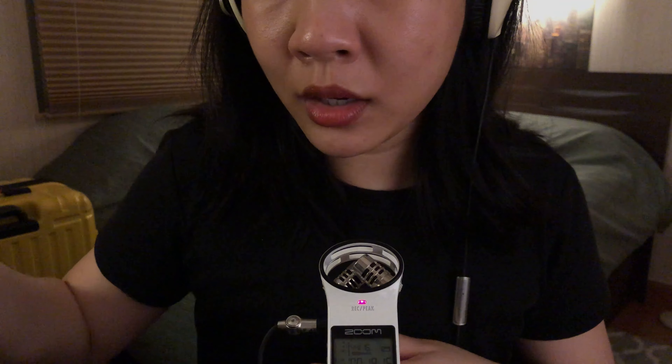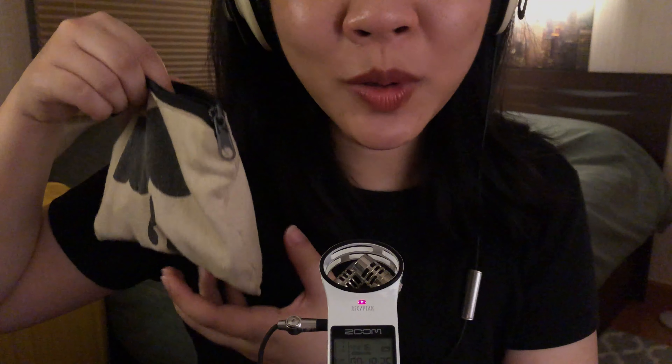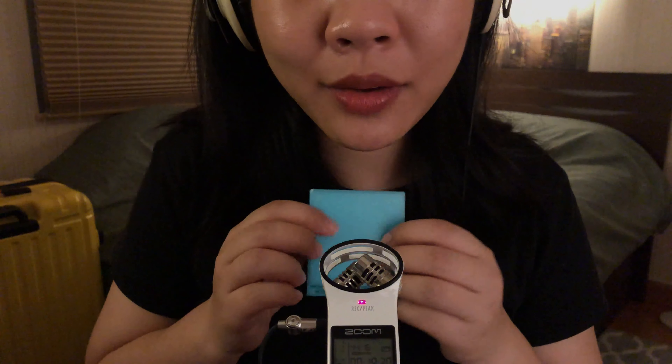Nowadays I use mostly cards. I don't have too much cash on me, even though I do have some coins in here. I also have a mirror.